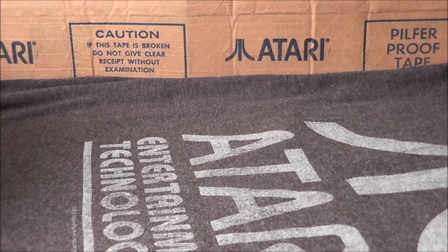Hey everybody, welcome to another No Swear Gamer video. Today in the mail I got the Atari.io Retro Junk Box number nine. A retro junk box is a large flat rate priority mailbox filled with all sorts of retro goodness — retro games, movies, and stuff like that.